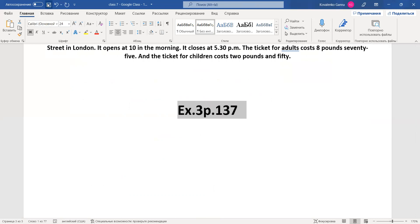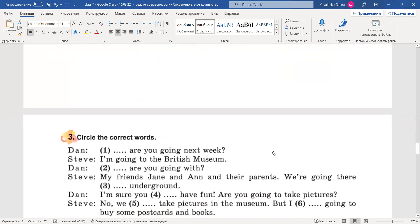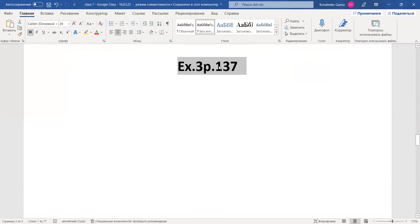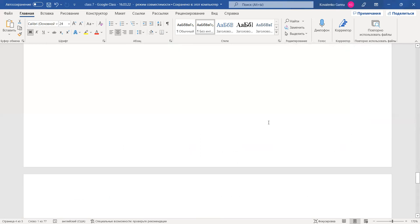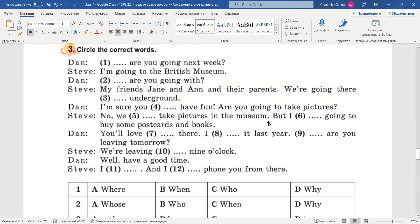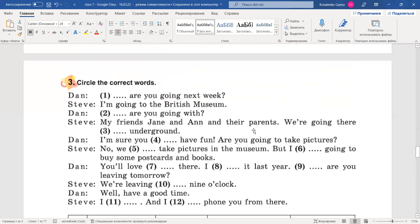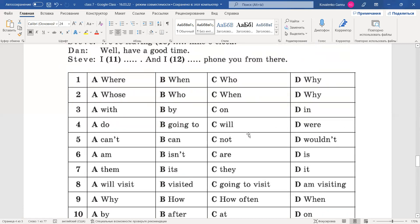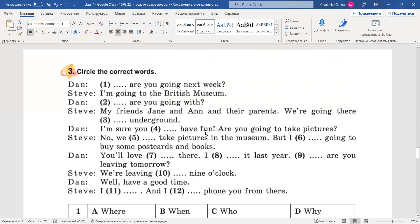Третя остання вправа. Також над нею попрацюємо — вона немаленька. Багато чого нам тут треба підставити і розібрати. Circle the correct words — обведи правильні слова. We have a dialogue and we have the missing words — у нас є діалог, пропущені слова.